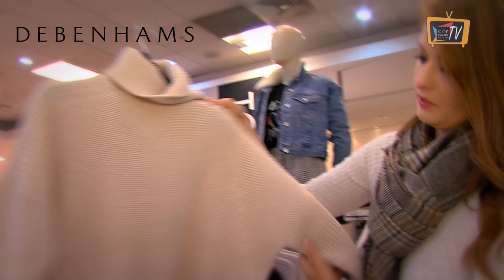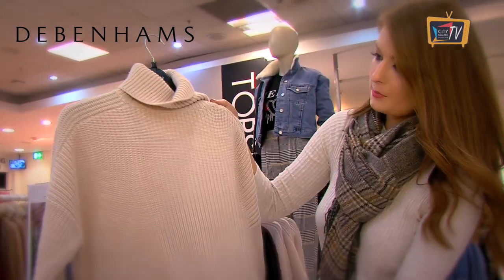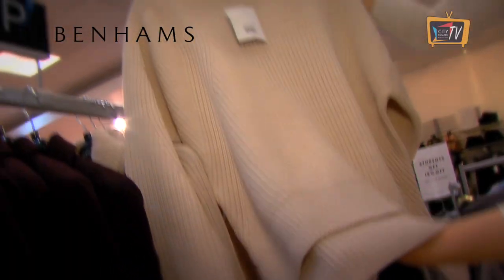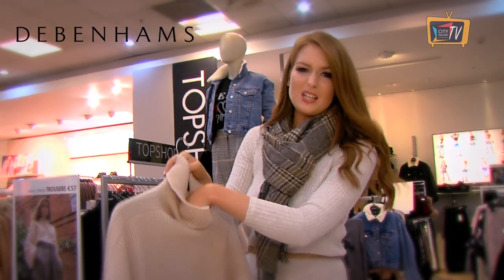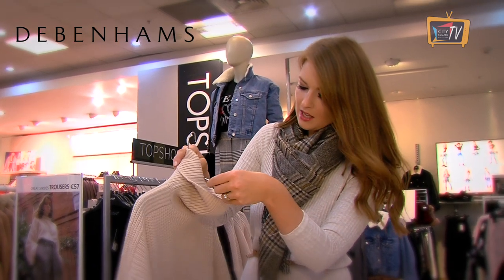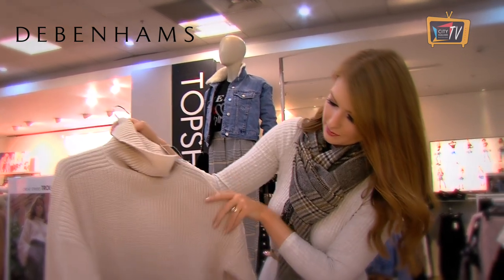I love this one — I would wear this with a camo coat or tan boots and skinny jeans. Really nice. It's kind of a heavy weight that will keep you really cosy. It's just so chic when you put something simple like this with camel tones. And this one is 50 euro from Topshop in Debenhams.